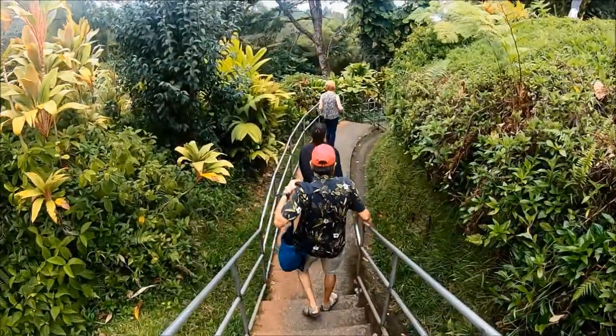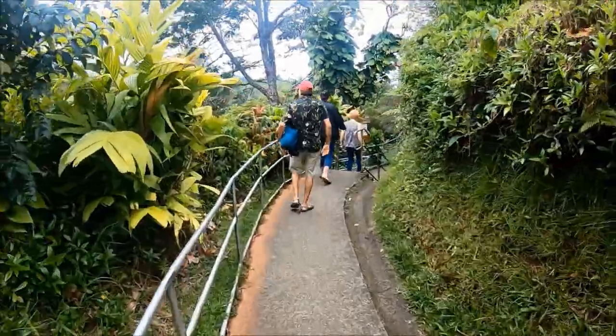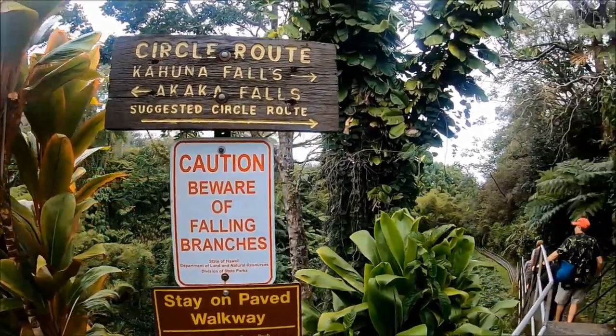Akaka Falls State Park is open to cars from 8:30 a.m. to 6 p.m. If you're parking along the road outside of the parking lot and walking, it's open from sunrise through sunset.